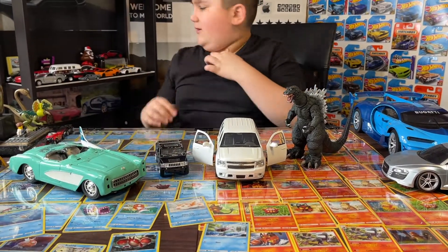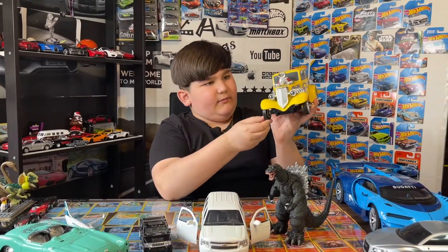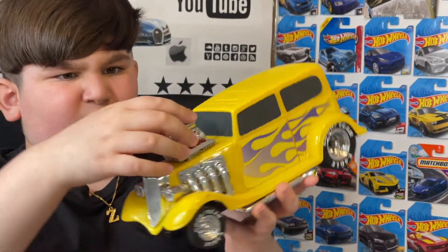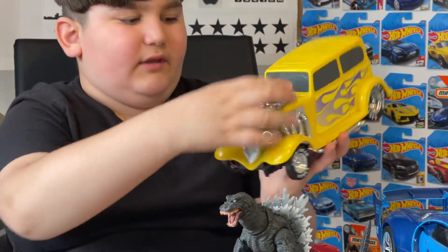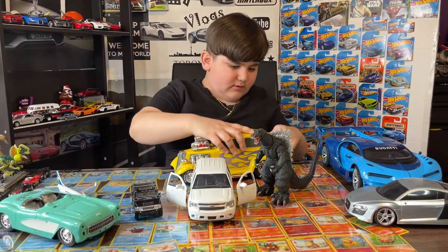The next one we got is this old Ford that my mom got for me. The wheel's a little broken, but it's okay. If you pop in some batteries it makes sounds like a car.